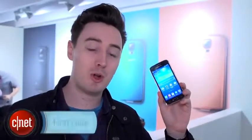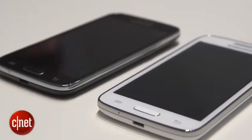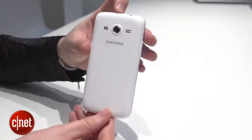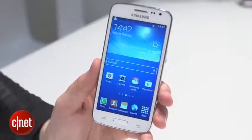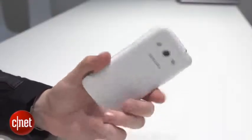Hello phone fans, we're at Mobile World Congress in Barcelona checking out the Samsung Galaxy Core LTE. As you probably know, Samsung is best known for making really enormous mobiles, but this is actually one of its smaller options. It has a 4.5 inch display, and as it's becoming harder and harder to find phones that are roughly this size, this could instantly be a contender if you do prefer those more manageable mobiles.